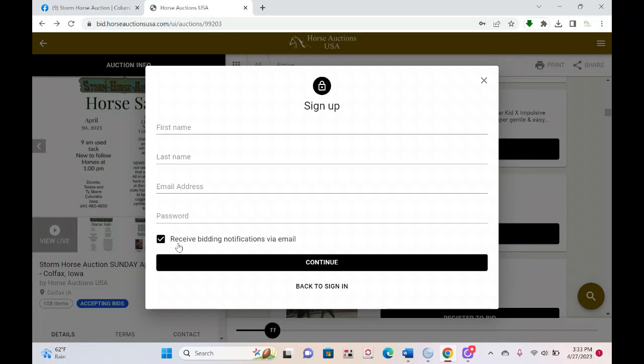I recommend checking 'receive bidding notifications by email.' If you use our absentee bidding and you get outbid, it's going to send you a notification letting you know. Same thing if you've placed a bid ahead of time and you're live — if you get caught up cooking supper or whatever and you get outbid, it's going to send you a notification. So that's a good thing to have.